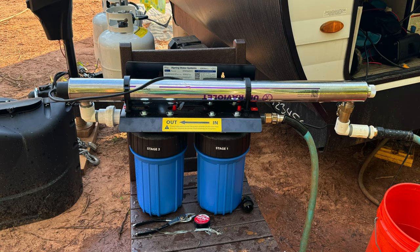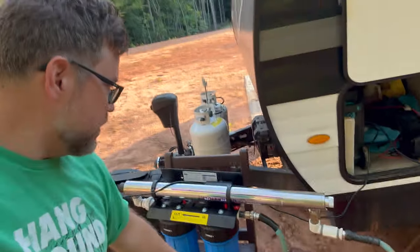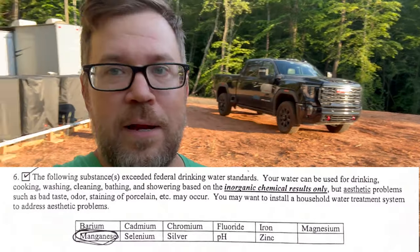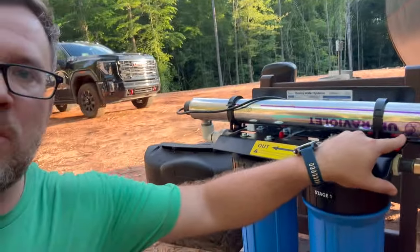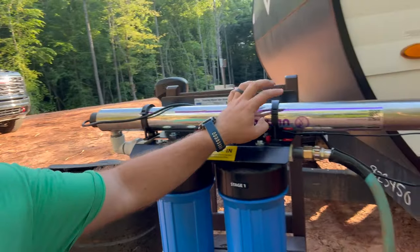I picked this up after reading a bunch of different reviews online. Our water comes in right here, goes through a two-stage filter. The first is for carbon particles and whatnot, and the second is for manganese or magnesium — I'm not sure, I probably butchered that — which is in my well water. But more importantly is the bacteria. So I have this UV ultralight. It comes through here, goes up into the UV, and this is supposed to kill 99.9% of bacteria. And from there it goes into the RV.